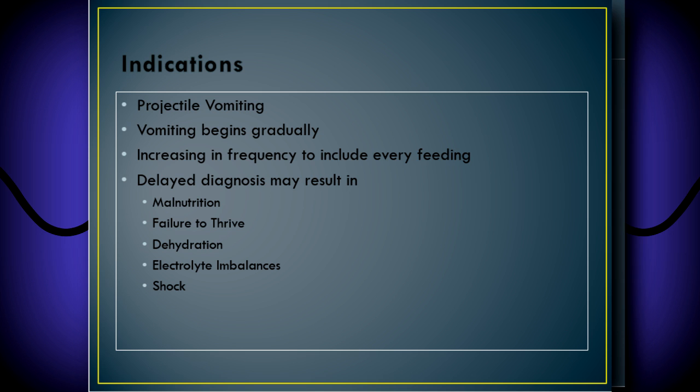The indications for pyloric stenosis are projectile vomiting — that's the number one reason to order an ultrasound to rule out pyloric stenosis. The vomiting usually begins gradually over the first few weeks of life, then increases over time to include vomiting at every feeding, and it should be projectile. A delayed diagnosis can lead to malnutrition, failure to thrive, dehydration, electrolyte imbalances, and up to and including shock. So it is important that we find pyloric stenosis early on.